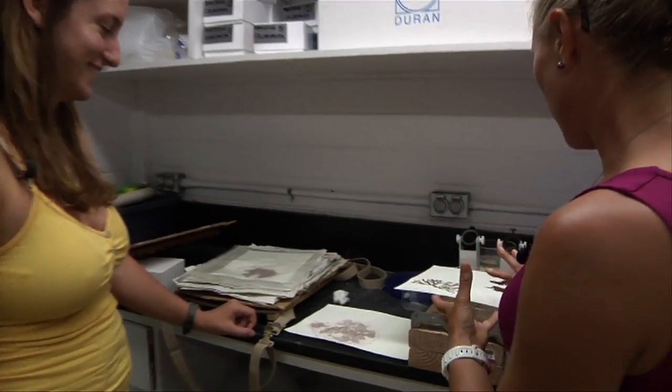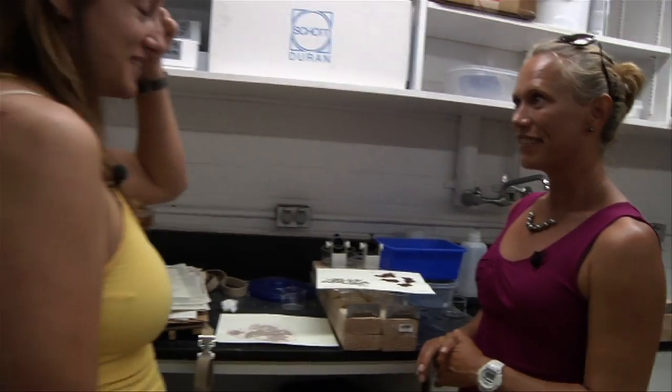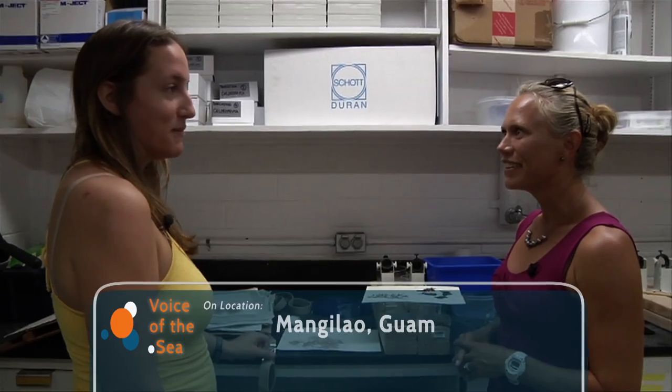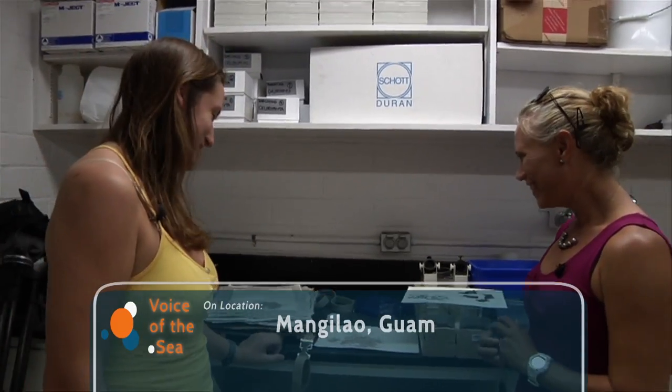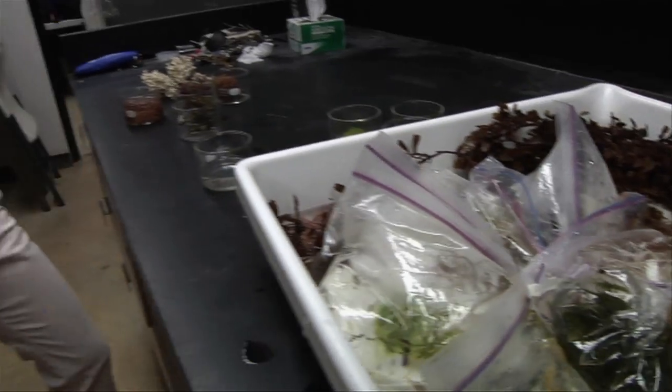And you have some more recently living specimens we can take a look at too? Yeah, I collected some just out in Pago Bay here a couple hours ago. How did you do your collection? You hop in the water and grab what you see. You take plastic bags with you and go in the water — this stuff is everywhere on the reefs, absolutely everywhere. So you just walk out and you have dozens of species, if not more, just right at your fingertips.